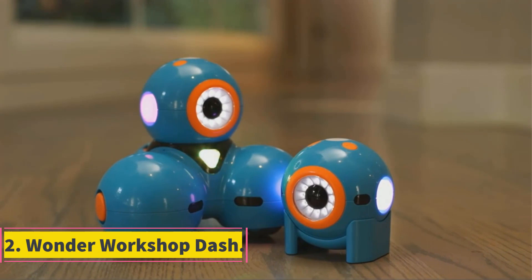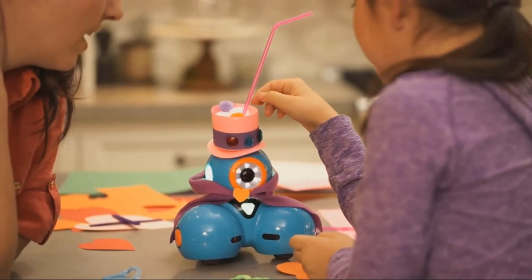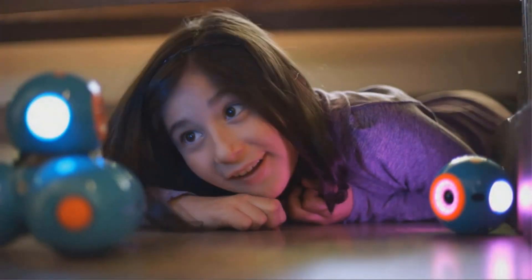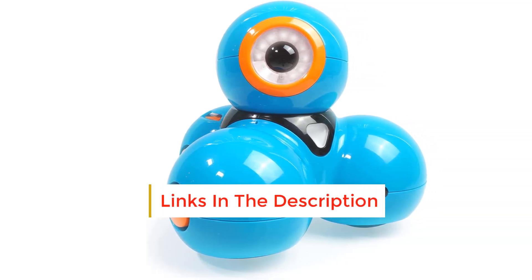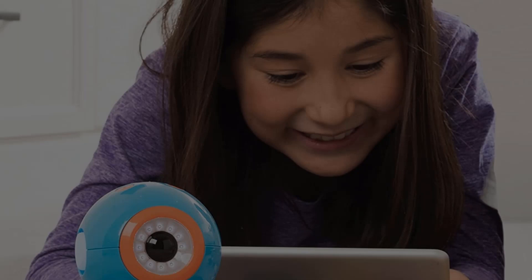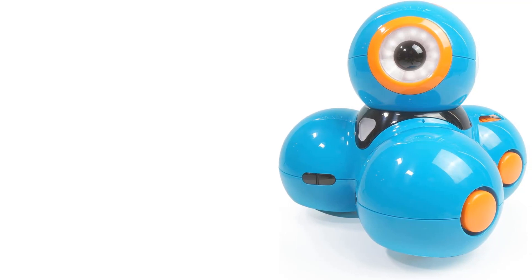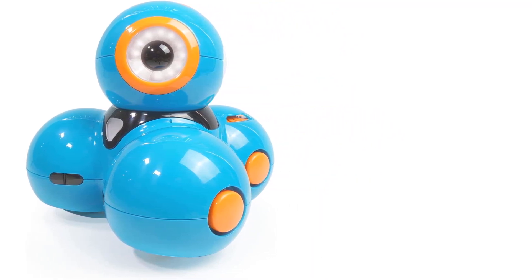Number 2: Wonder Workshop Dash. Dash and Dot are a robot duo that even adults will love, thanks to their endless options for play. Simply download the Wonder app to an Apple, Android, or Kindle Fire-compatible smart device and watch them come to life. The toys teach coding to kids by allowing them to program Dash's every move while operating lights, sounds, and more. Dash is operable without sidekick Dot, who is also fully programmable to be a light sword, magic 8-ball, and whatever else your child wants. With each purchase of Dash and Dot, you also get a 12-month subscription to Class Connect, a one-stop shop for kids to learn about coding and play challenges with their new robot friends. Dash and Dot are also rechargeable and come with the proper charging cable, so you don't have to search for a cord at home.